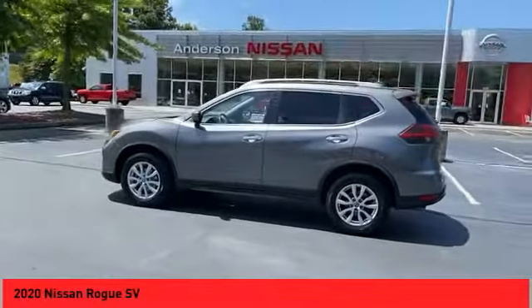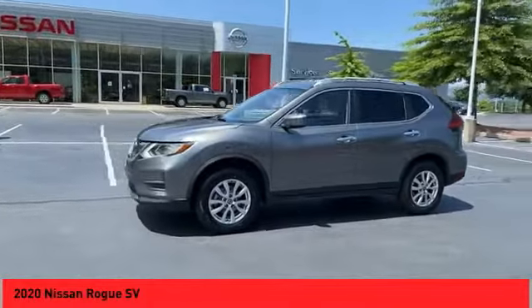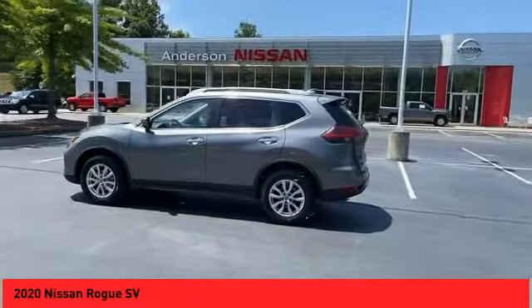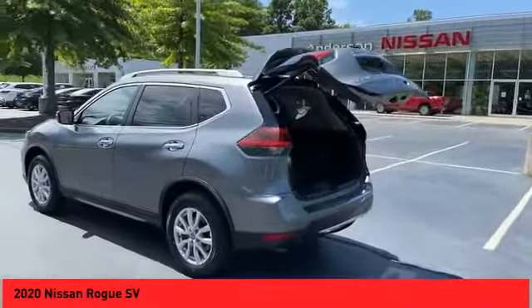Here are some of this vehicle's great options: all-wheel drive, alloy wheels, power lift gate, power mirrors, traction control system, daytime running lights, luggage rack, outside temperature gauge, backup camera, heated seats. Your new ride is just a phone call away.